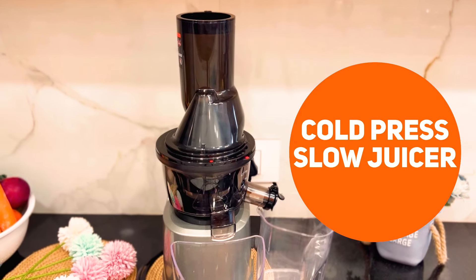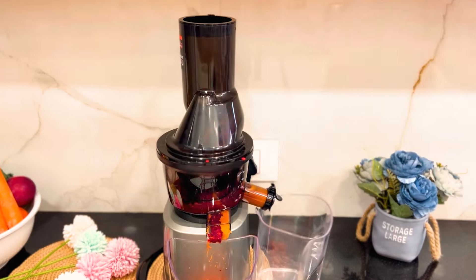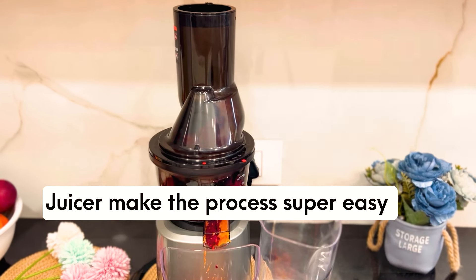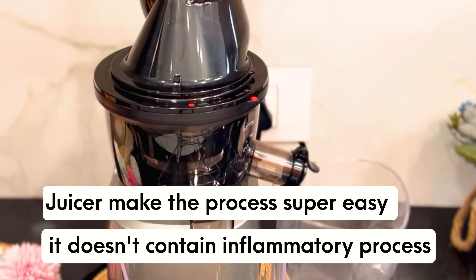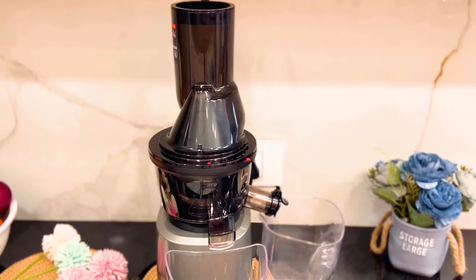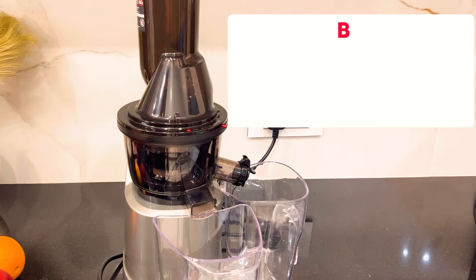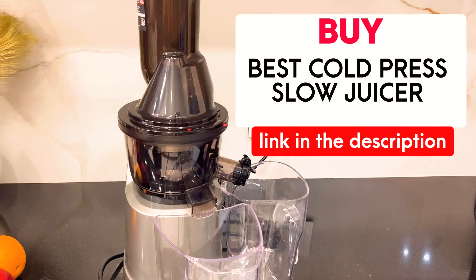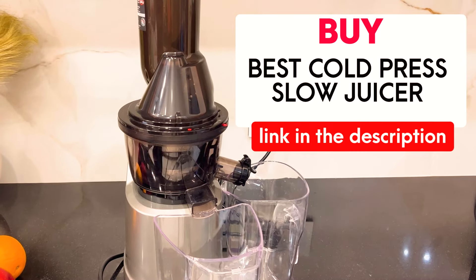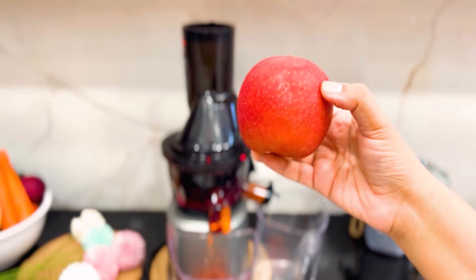For juicing I'm using a cold press slow juicer. You can use any juicer or even blend your juices in a blender. A juicer makes the process super easy and does not involve any inflammatory process, so you don't get any inflammation when you create your juices. The link to buy the best cold press slow juicer is given in the description box below.